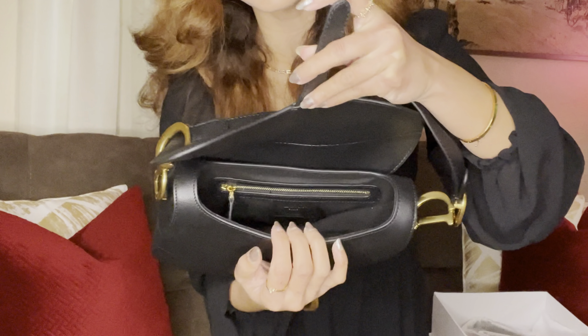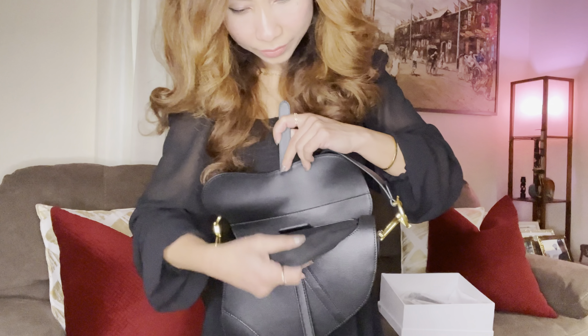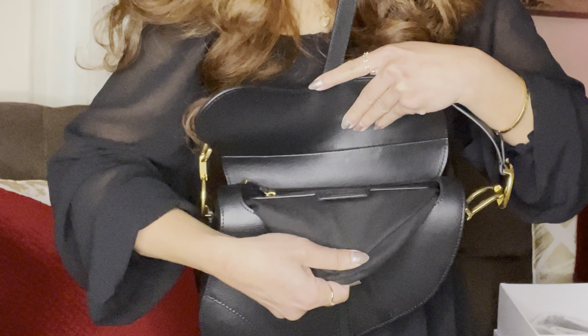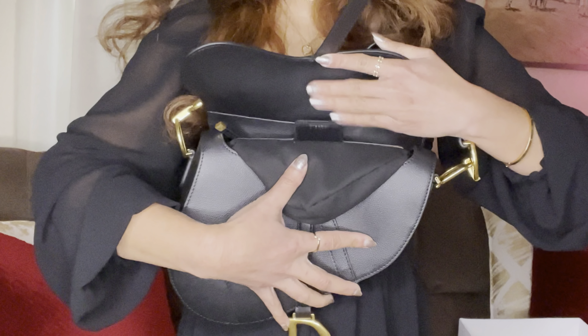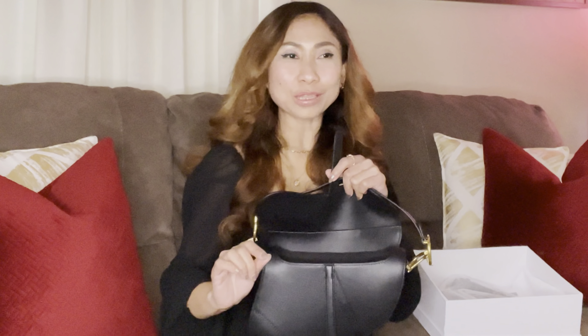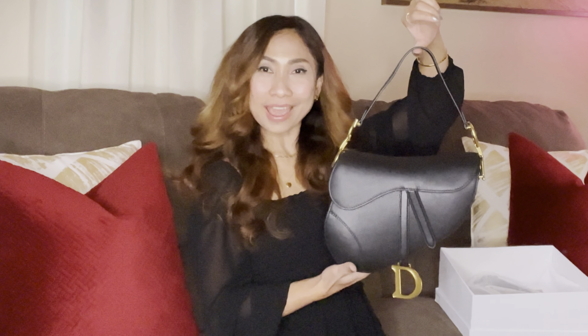Here is the inside — it is really nice fabric, it's like velvet. I love it. And here is the serial number on it. I love the compartment inside. I always bring cash and coins, sometimes even just 20 dollars, because sometimes your card doesn't work — it's very useful to have cash. This is the Dior saddle bag, made in Italy.